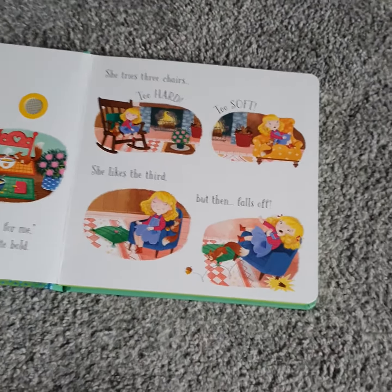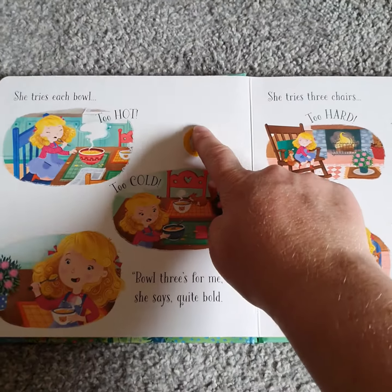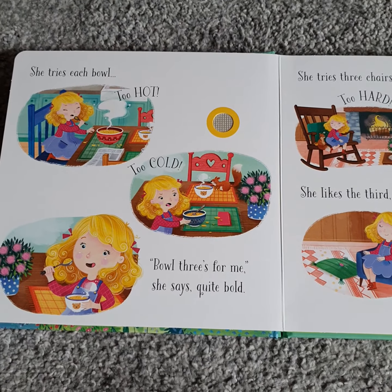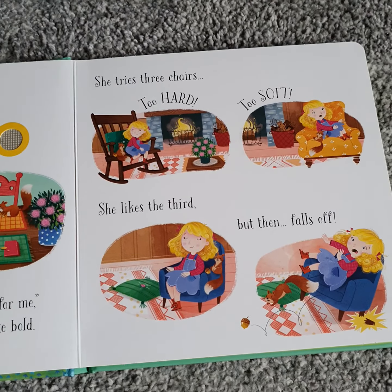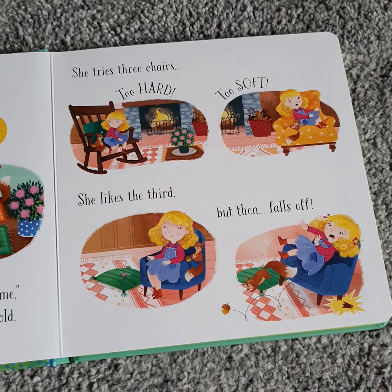Also, if they want to look at books on their own, it's really interactive. It's a great way for them to increase their vocabulary and get used to listening to storybooks before they go to school.